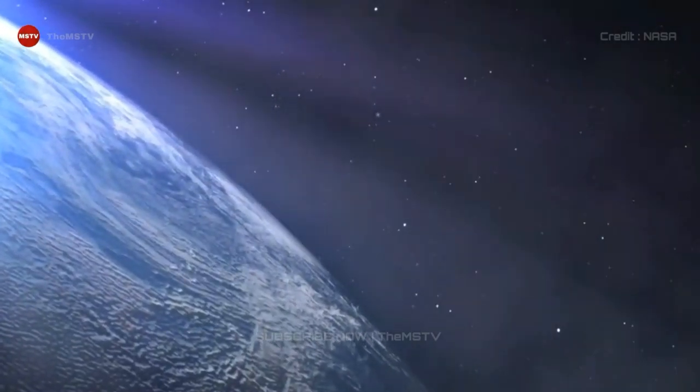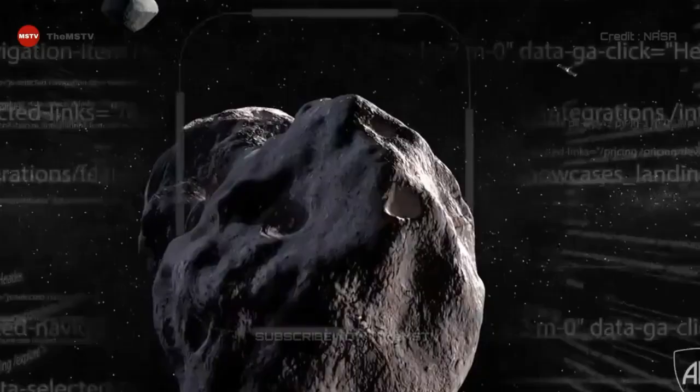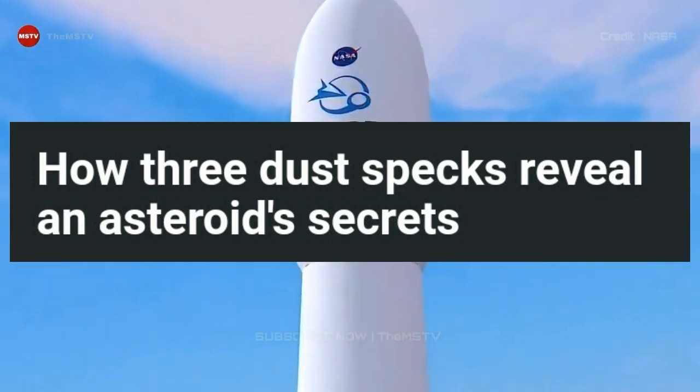Hello Watchers, welcome back to another video of the channel The MSTV. I hope you are doing great. Today we are going to watch how dust specs reveal an asteroid's secrets.